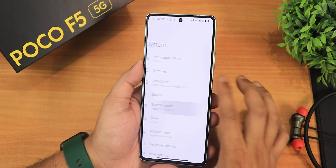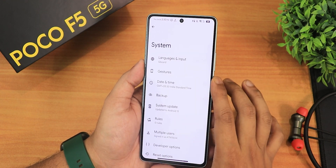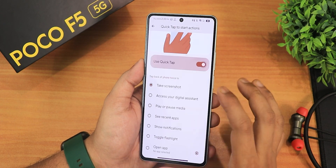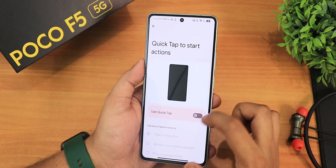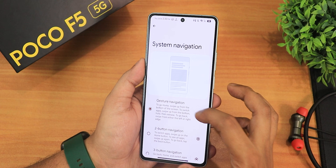In the system update section you can check for updates — this is the latest build so no updates are showing. In the gesture settings we have the quick tap action, you can turn it on with options for quick tap or back tap. Quickly open camera works fine, and we have the system navigation gestures in settings.